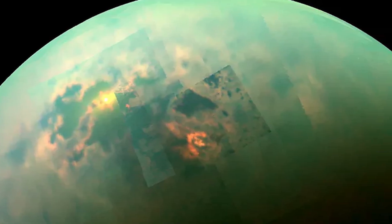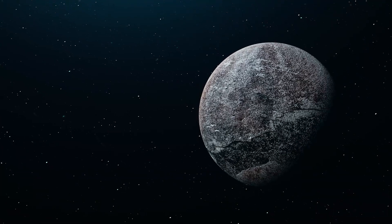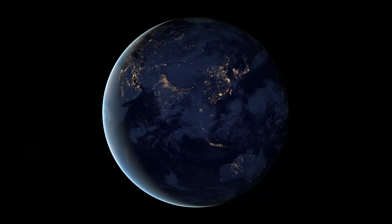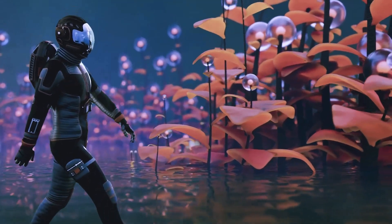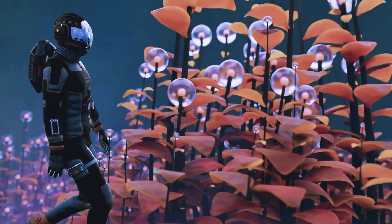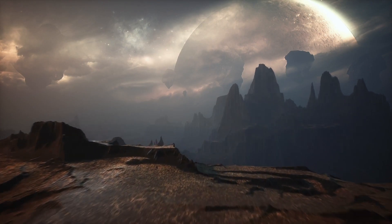Let's dive into the details on Dragonfly. Titan is a very unique moon — it's the only one in our solar system with a thick atmosphere. That nitrogen-rich atmosphere has a composition reminiscent of early Earth's. What's even more fascinating is that Titan has lakes, rivers, rain, and seas. But instead of water, it has hydrocarbons like methane and ethane flowing through its surface.